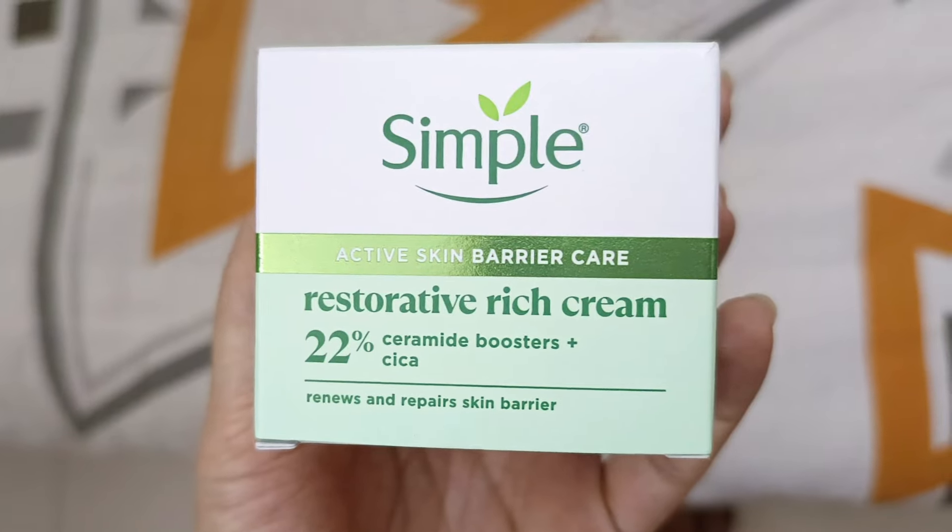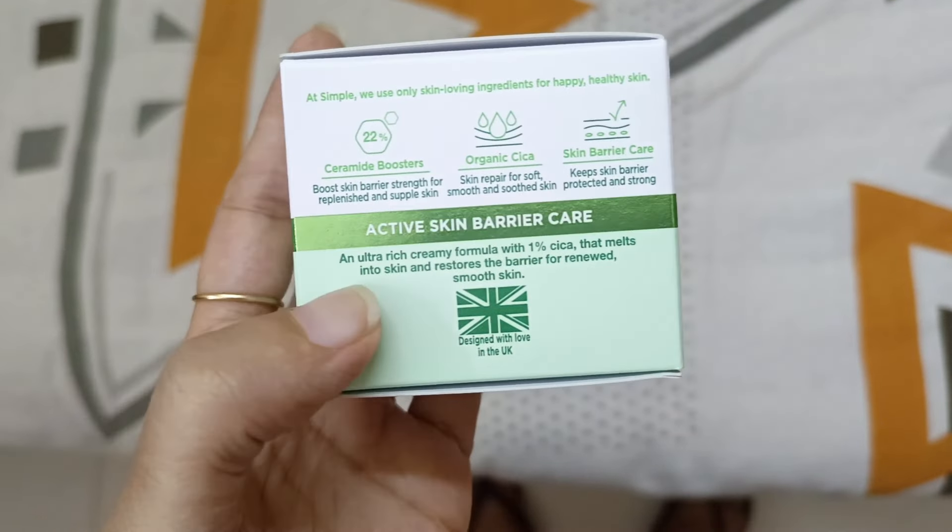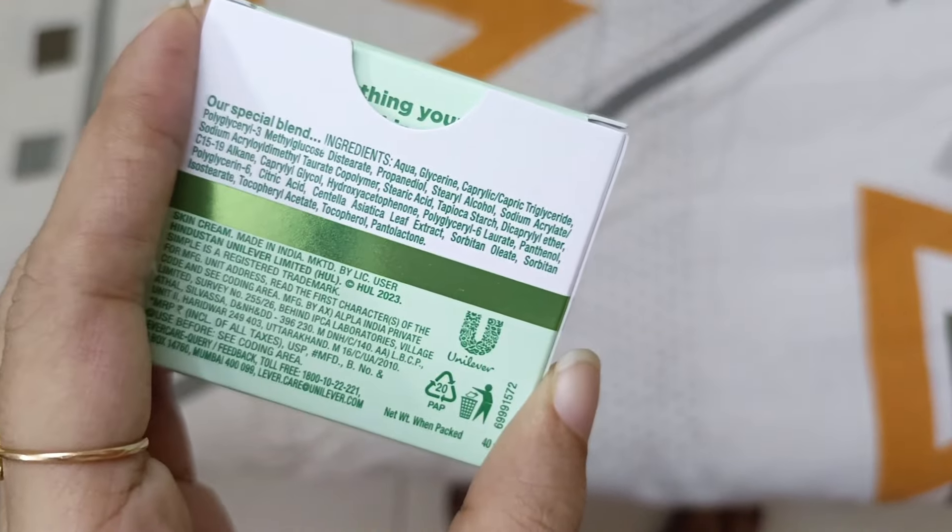Now I want to talk about the claims of this product. It claims that with a 22% concentration, a Ceramide Booster is added. Because the molecular size of ceramides is large, they can't easily absorb into the skin on their own — that's why the Ceramide Booster at 22% concentration is used. This product is also dermatologically tested, suitable for all skin types including sensitive skin. It is vegan, PETA certified, hypoallergenic, and non-comedogenic.